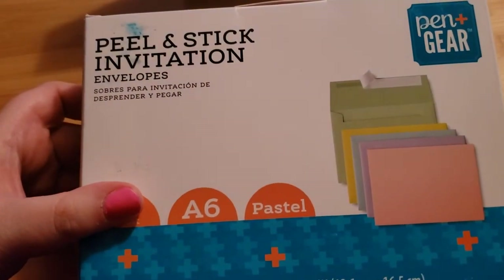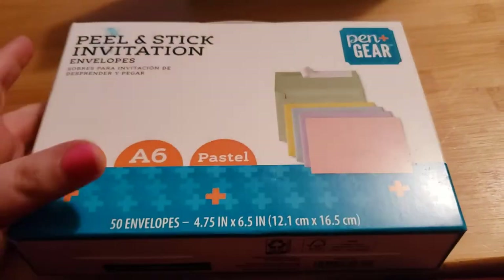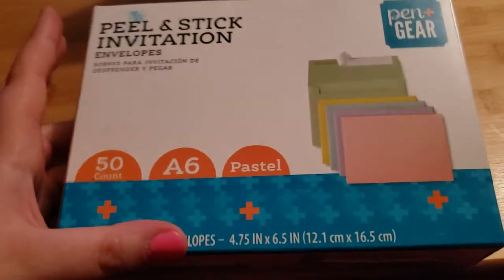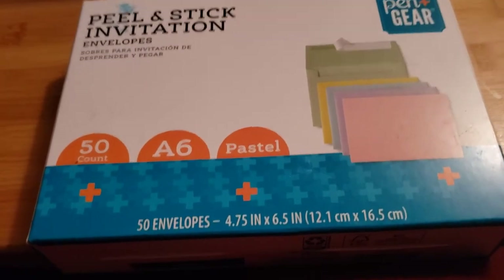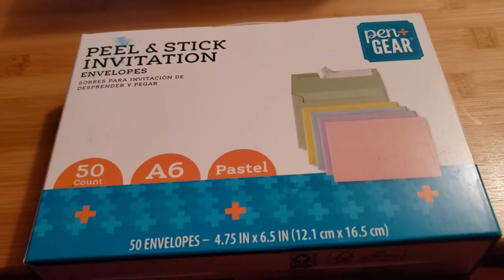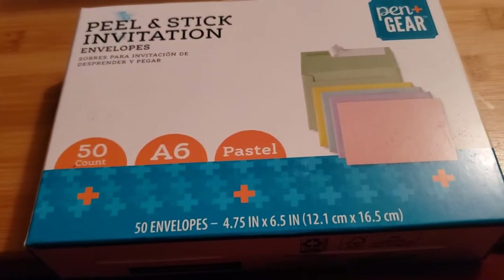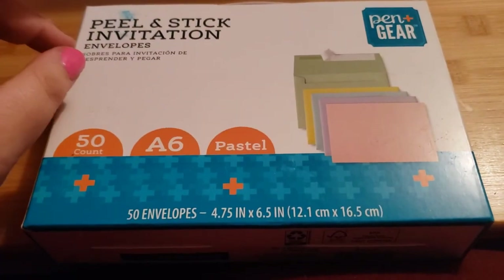The next thing I got was two boxes of peel-and-stick invitation envelopes in pastel colors. These were only a dollar for 50 envelopes, so I got two of them. I run a happy mail group that I created on Facebook and I send out a lot of mail every week — I'm constantly running out of envelopes. I usually make my own with cardstock, but I figured I'd get these to try instead.